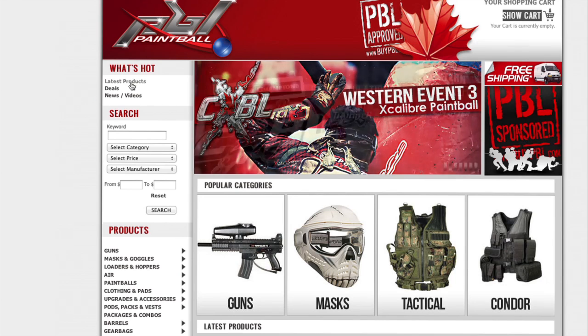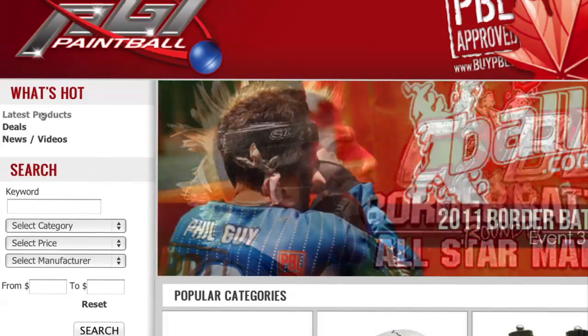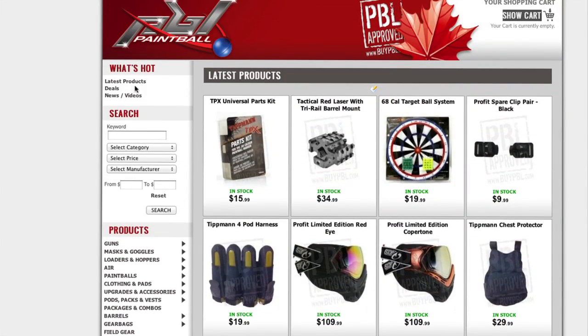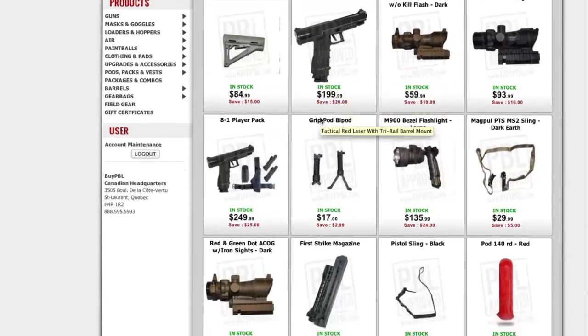Back to what's hot — in this section we've included up-to-date information on all the products that are just arriving on the market. As well, you'll be able to easily find all the latest deals ByPBL is offering to its customers.